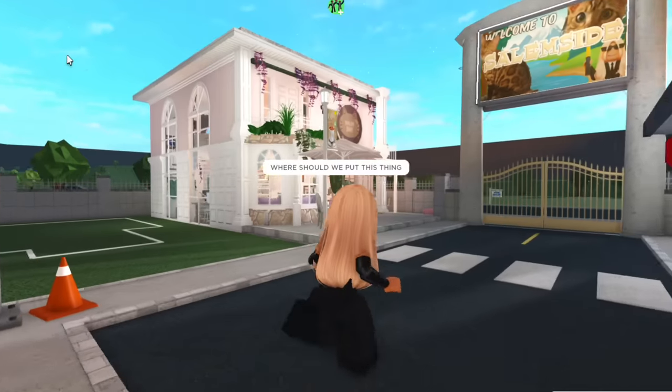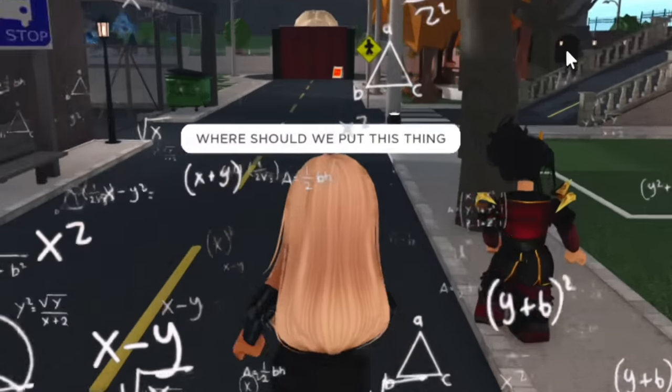Alright, where should we put this thing? So far we have the Salem Cafe which is over here, so I don't know where we should put the library.